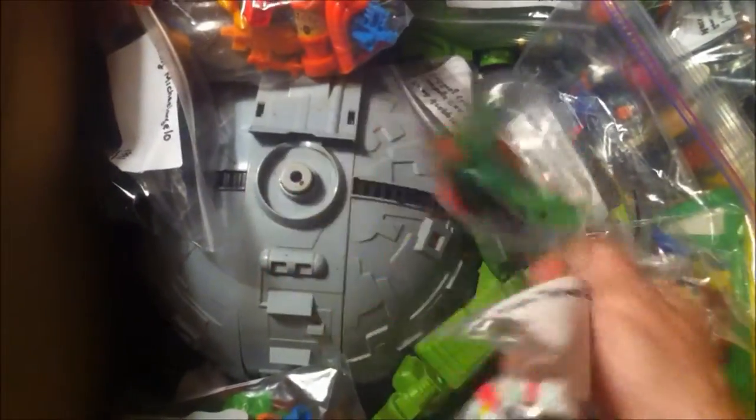We got all the Ninja Turtles — these are the ones that have the shells that open. I bag them all up and label them by year and what comes with them, so I can document what I have and what I don't have. For vehicles, you've got the turtle copter — it does come with its accessories, I just got them all separated. And the Technodrome. We got all kinds of awesome Ninja Turtle goodness.